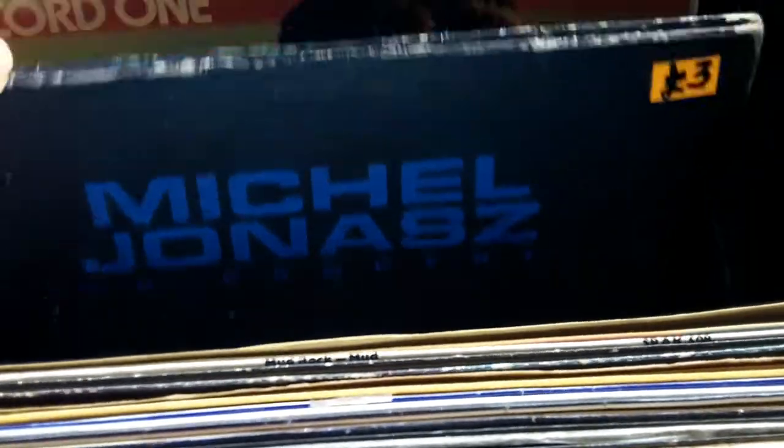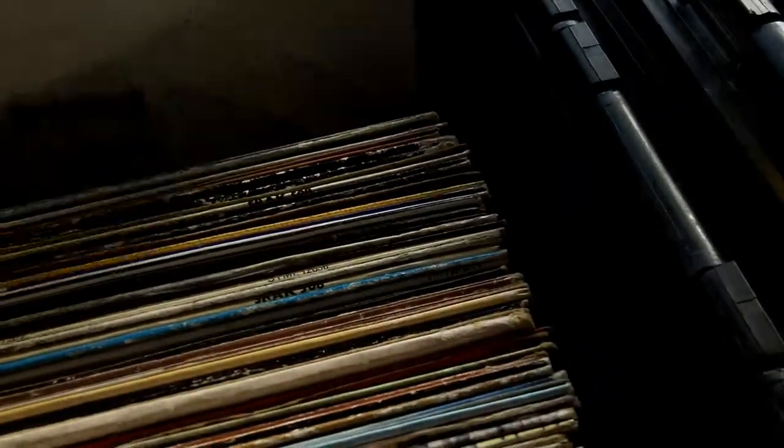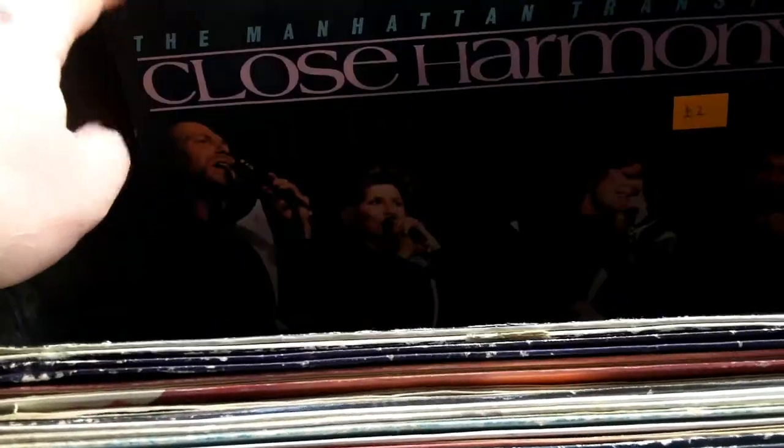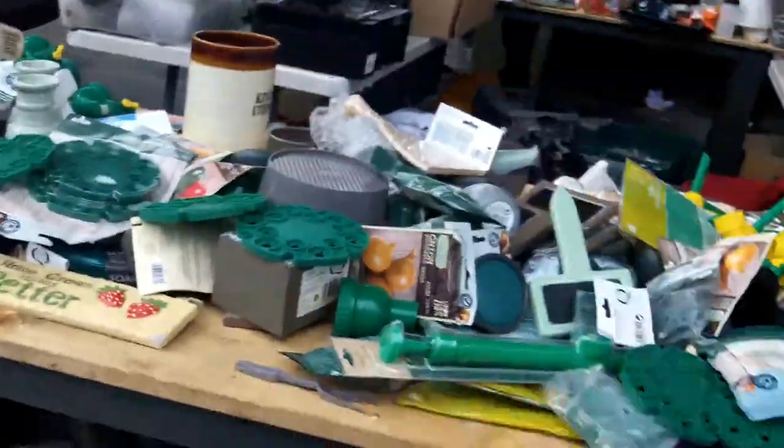Another copy of Mud Rock. And a Bangles album again — I think this is the first Bangles album. For a fiver. Might go back for that. So some good stuff here — he had about five crates, two or three of which had good stuff in. The last two were a bit more of your standard charity shop stuff, so I didn't bother looking through all of them. So I went wandering off, looking at some more tat.